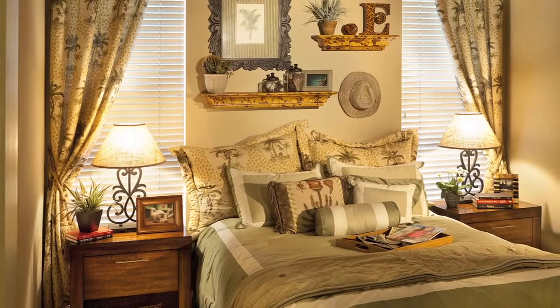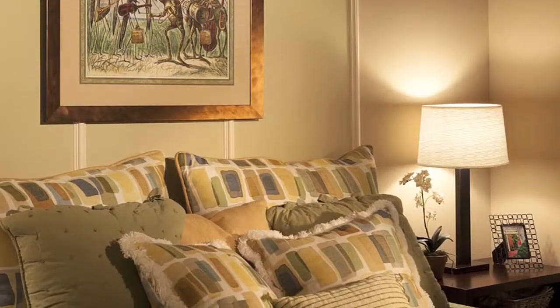I'd like to invite everybody out to see the Serraza at Country Club East in Secret Harbor. The hours are usually about 10 until 5 on weekdays, and on Sundays it's 12 until 5.